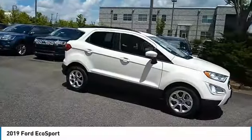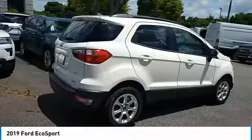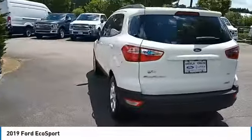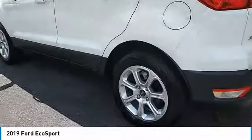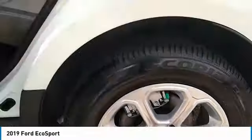Make a great choice today with the 2019 EcoSport. The Ford EcoSport has an upgraded interior that provides you all the features you could ever want. It also offers the functionality of an SUV, but in a size where you feel in control.